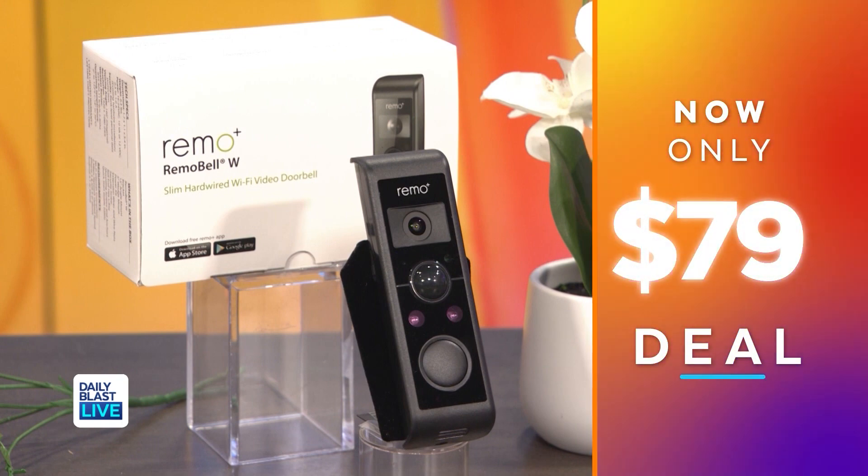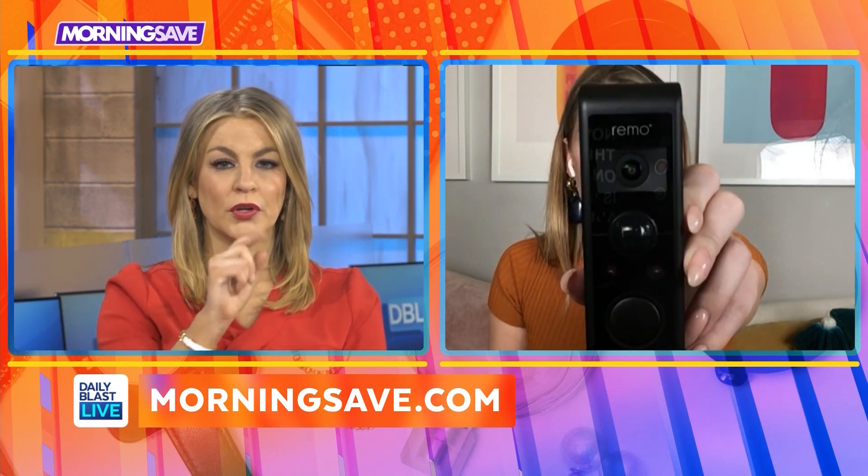Normally this is $199 but we've got it for $79, saving our viewers 60%. Everyone's getting deliveries and porch pirates are at an all-time high — this is a winner. Especially coming up to the holiday season, if you've got gifts saved for your family, you don't want to risk those, and safety is paramount.